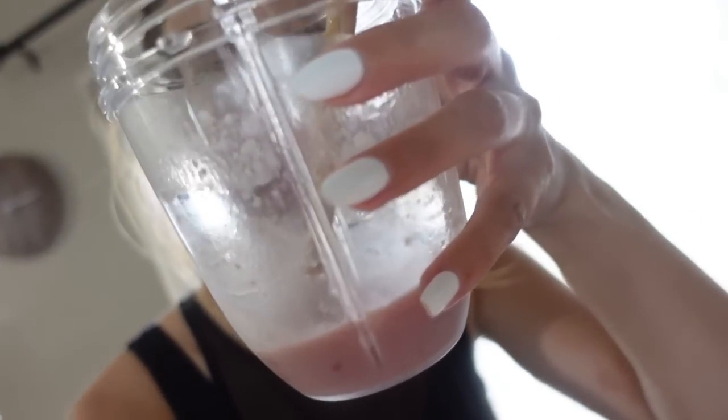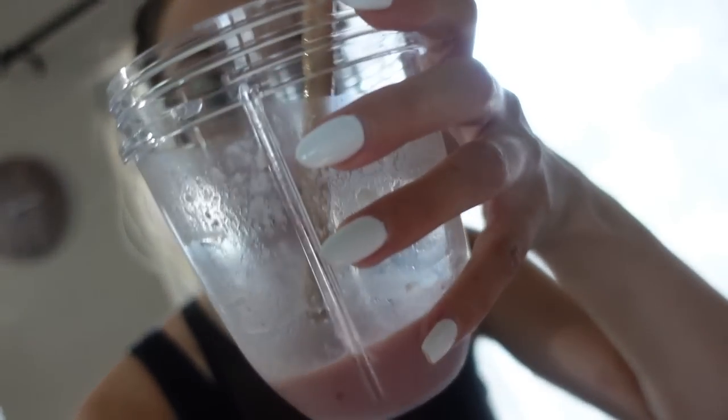Smoothie update - I literally downed this so fast. You guys, definitely recommend this one. It tastes super fresh, there's no added sugar, and now I feel really full.